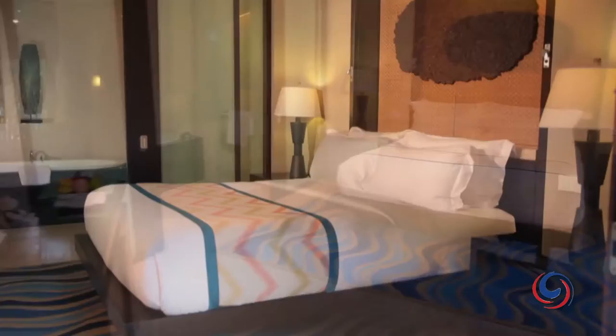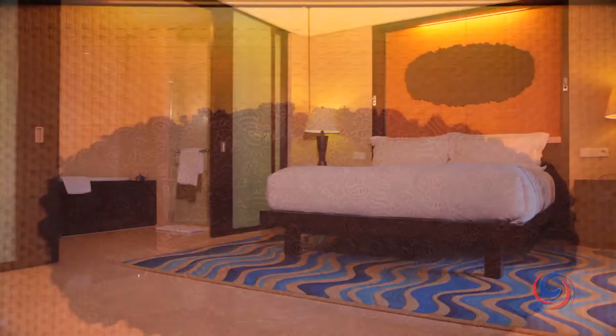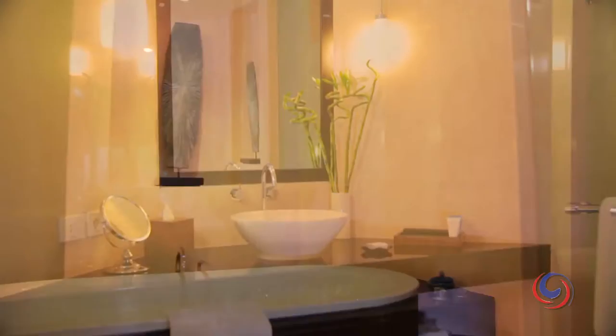Your Conrad Bali journey begins in your room — a true haven for discerning individuals, where tropical modern design meets panoramic ocean, lagoon and garden vistas. Sophisticated decor with a touch of Balinese spirit. Huge bathrooms with amenities from chic Shanghai Tang and vegan-friendly Tara Smith.